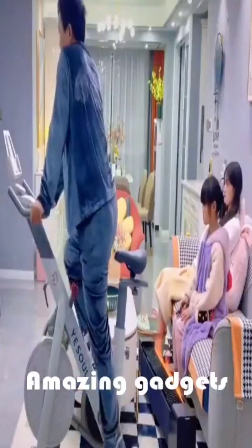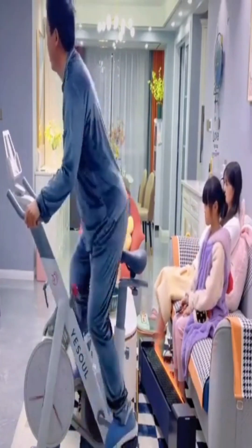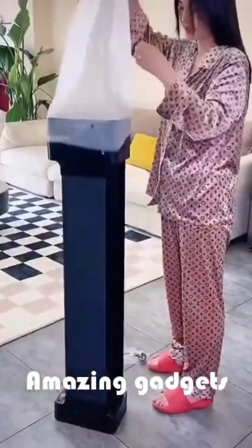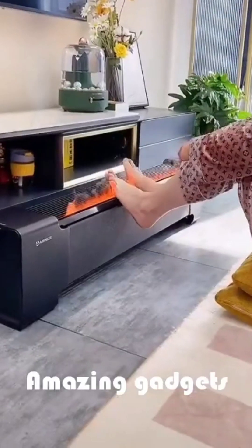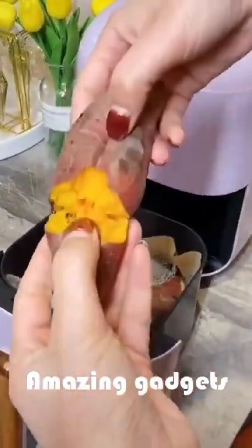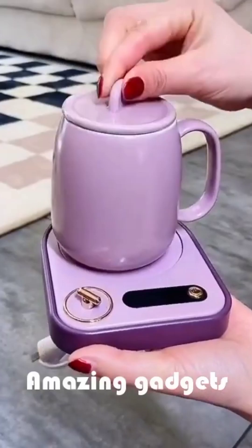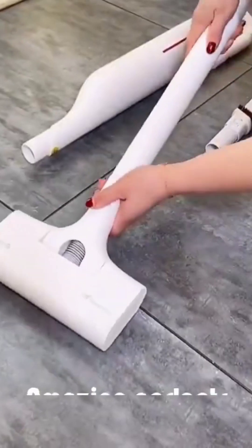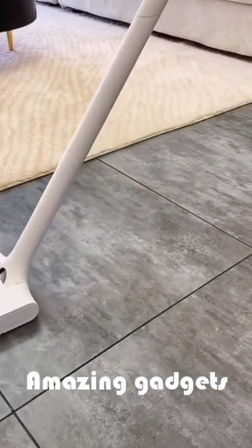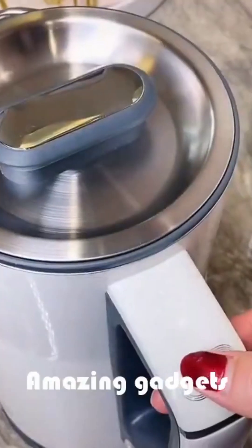We've got these items you can use for brushes. We've got this guy — he's working out. Let's see what's in the box. We've got this nice oven — it's really cool — and we've got this mug. We have another cleaner, and more gadgets and appliances.